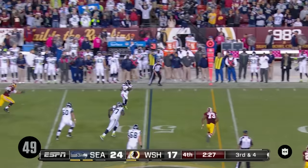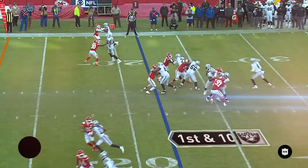Stays inbounds. And Lynch. First and ten, Lynch, here he goes. With room to roam. Marshawn Lynch.